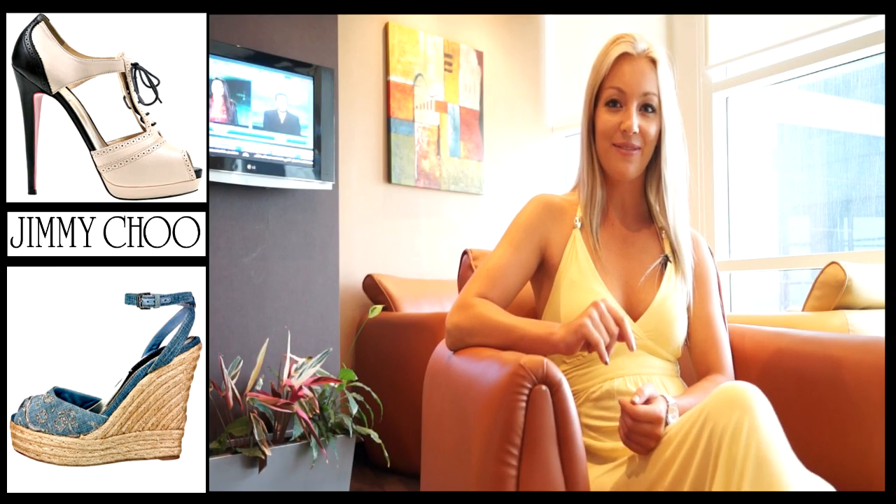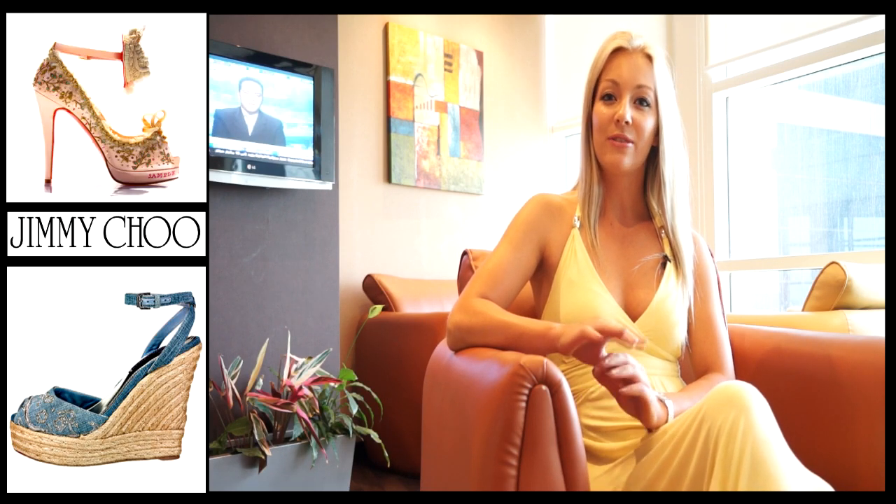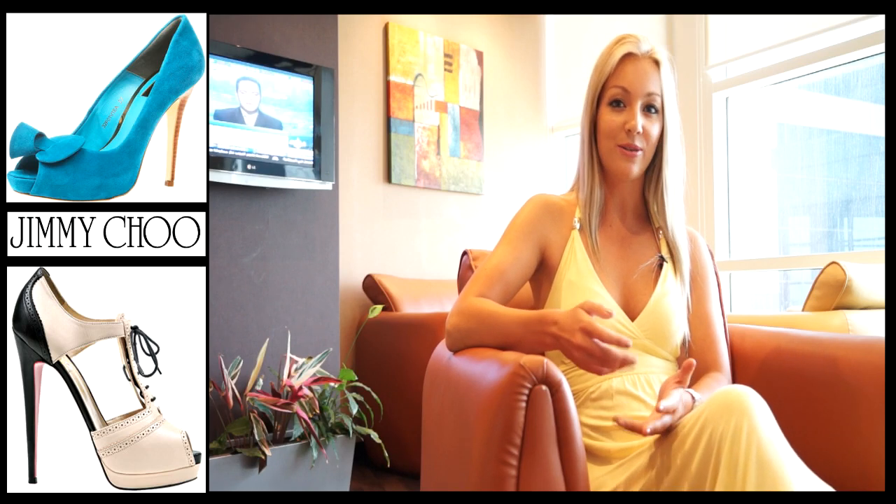The first thing we're going to cover is daytime shoes. You've got to think about what time of year you're going to be choosing for. In the summer you're going to be looking for sandals, wedges, flip flops — something comfortable for during the day where you're going to be walking around a lot more.